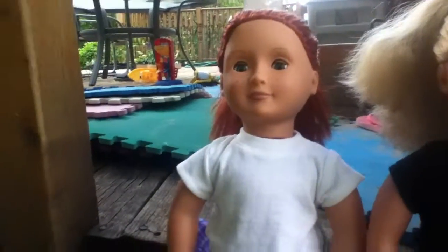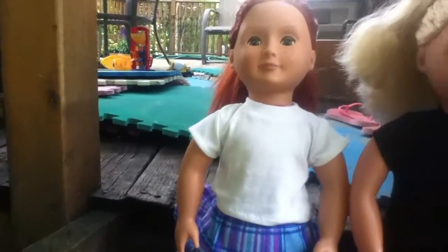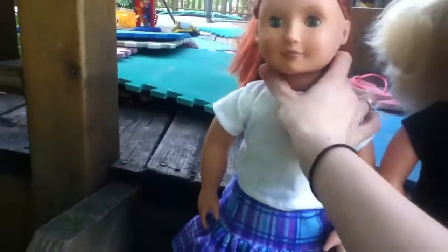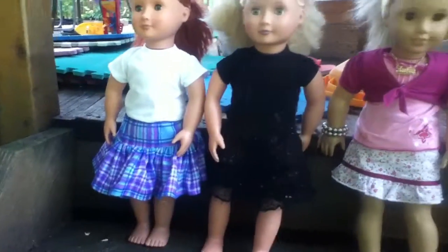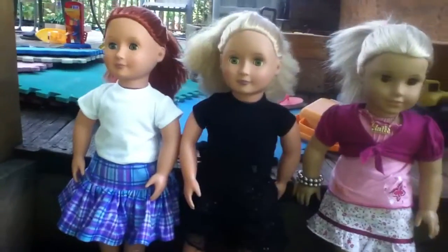This is Tender and she's an Our Generation doll. She is wearing clothes that are from a craft show. Her hair is in a ponytail. She looks a lot like Sage, but Sage's hair is not as bright. And she's not an American Girl doll, she's an Our Generation doll.